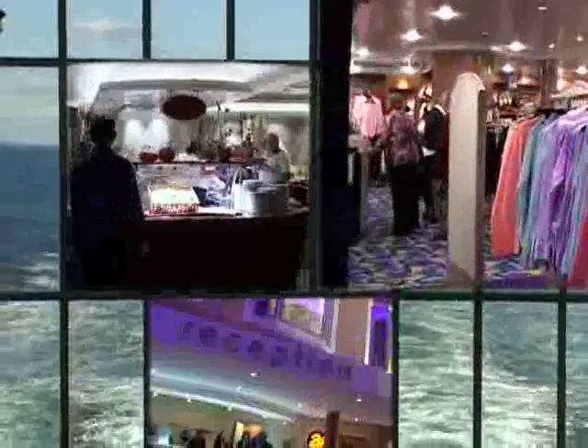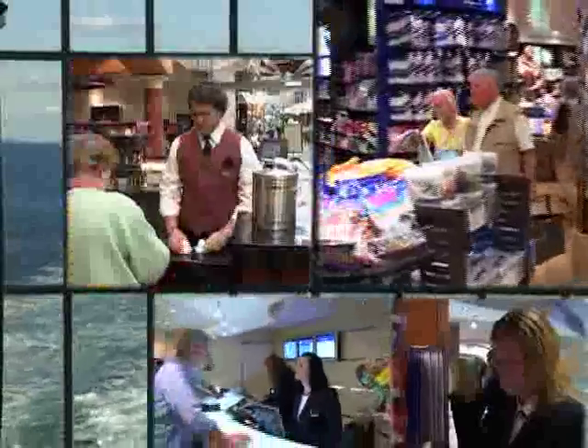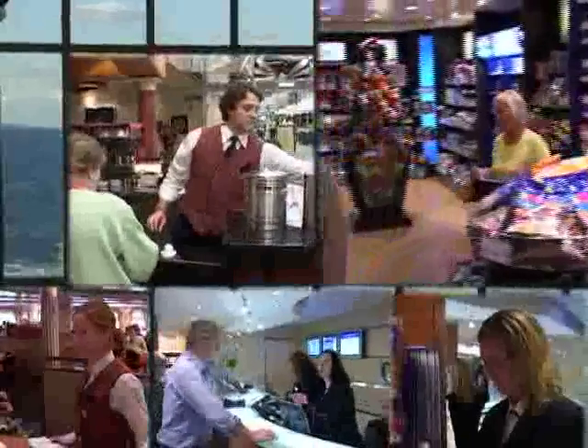There are all kinds of different employees — navigators, chefs, shopkeepers, and more — who all, in case of emergency situations, have strictly defined tasks in addition to their daily functions.